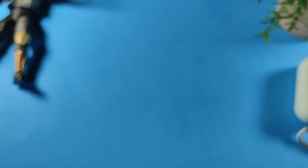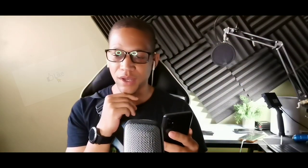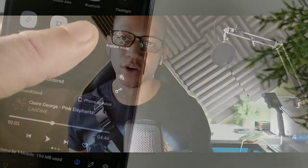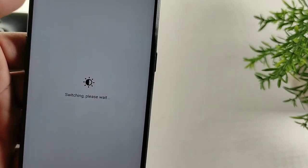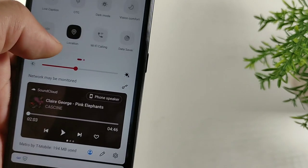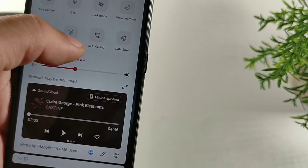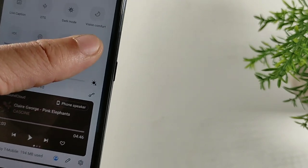If that sounds interesting to you, quick reminder — hit both the like and the subscribe button if you're enjoying the content so far. The first thing I really like is that you can schedule dark mode to come on at a certain time, automatically at sunset, or just toggle it on and off manually.